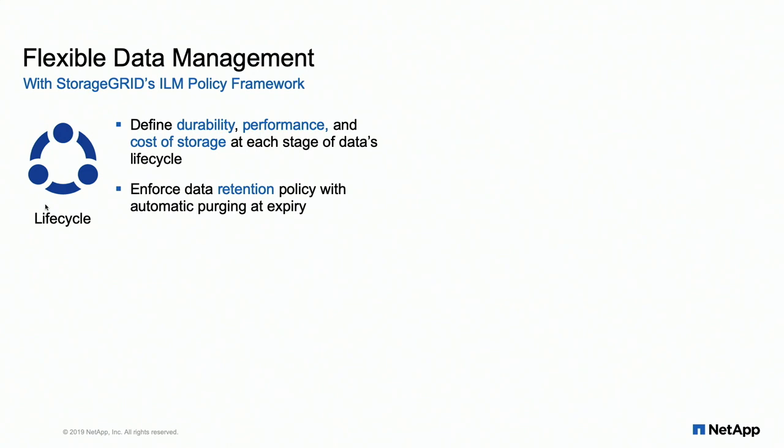If you don't take anything else away from this session, this is the big deal: our flexible data management — what we call ILM policies, standing for Integrated Lifecycle Management. It's the ability to create a policy as granular as a single object that treats it differently from other objects. The value of your data or access patterns change over time. Maybe within the first 30 days you access things frequently and want replicas at all sites. After that, you move to an erasure-coded copy geodistributed. You define durability — how many losses before you lose an object — ensuring contract data is really durable while ephemeral developer data wastes minimal resources.